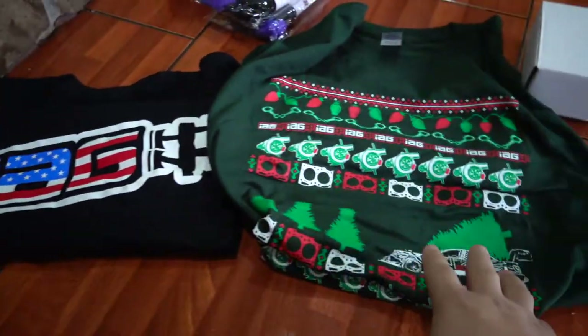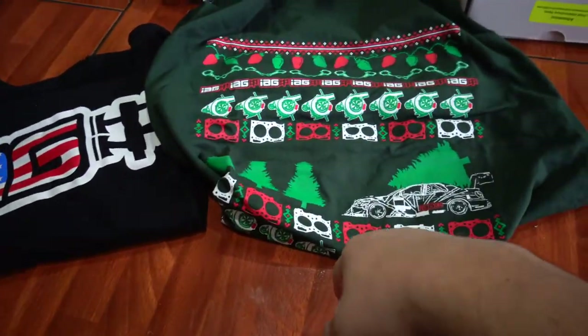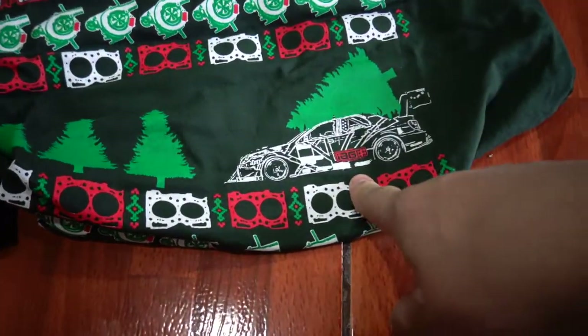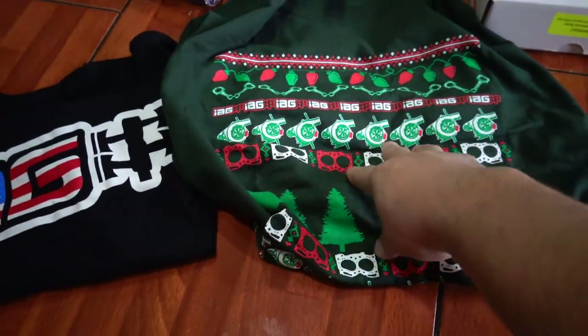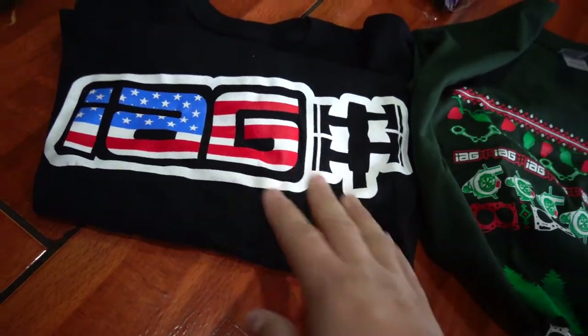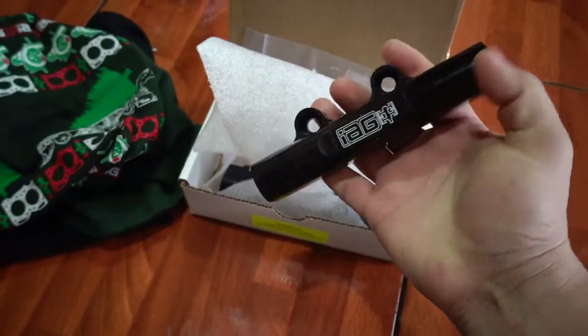I got these two new shirts from IAG — they were having a crazy Black Friday sale so these shirts were about $11 each. This one has a race car with a Christmas tree on top, so it's a Christmas shirt I need to start wearing. The other one I can wear anytime.